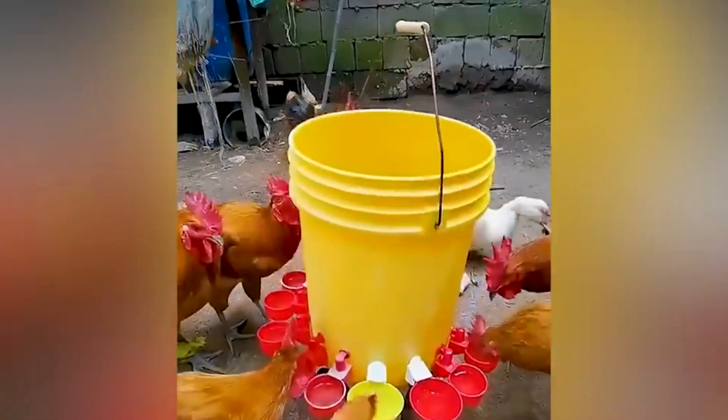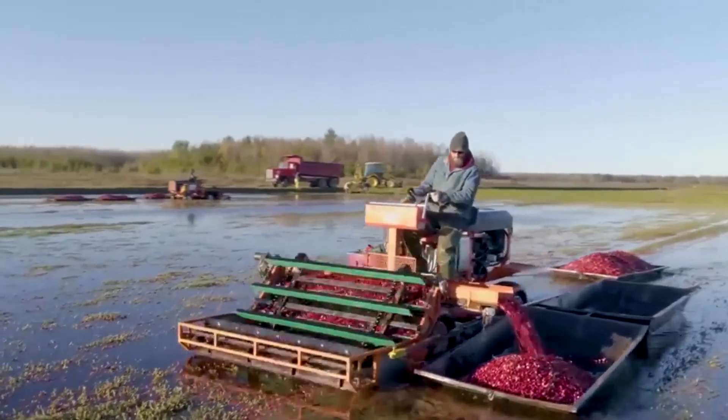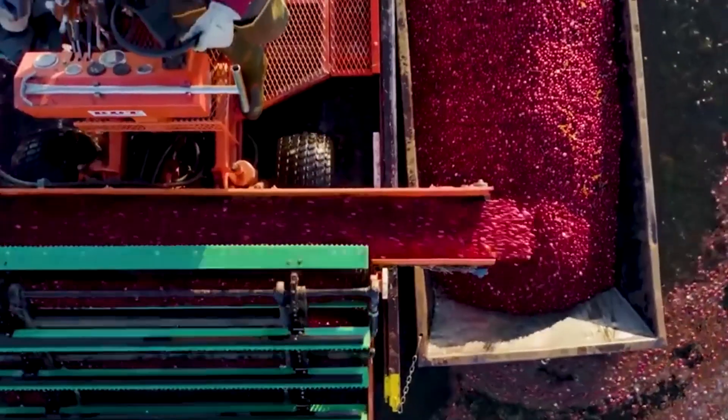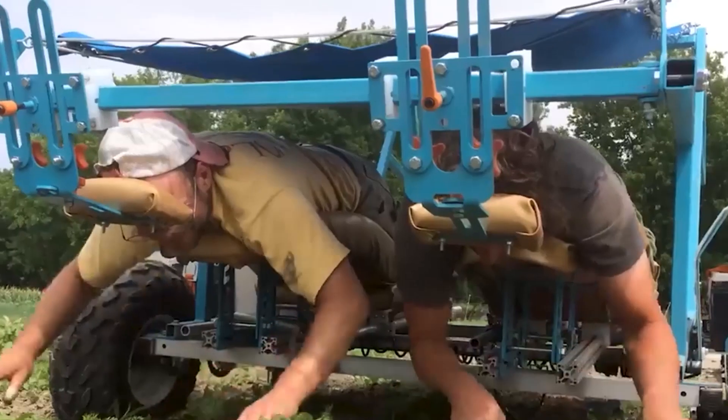An easy-to-use design guarantees that every bird will have access to water. The Blueberry Harvester is currently conducting operations on the water's surface at its maximum capacity. Once the ripe red fruits have been removed from the water, they are swiftly carried to a boat that is located nearby.